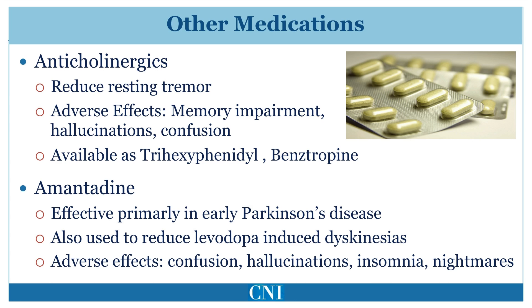Amantadine is also an older medication. It was first used to help prevent influenza type A and was subsequently found to have a mild effect on Parkinsonism symptoms. More recently, it has been found to be helpful primarily in reducing levodopa-induced dyskinesias, and now is predominantly used in advanced Parkinson's disease for this purpose.